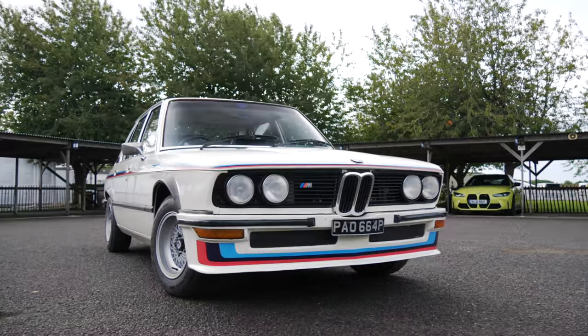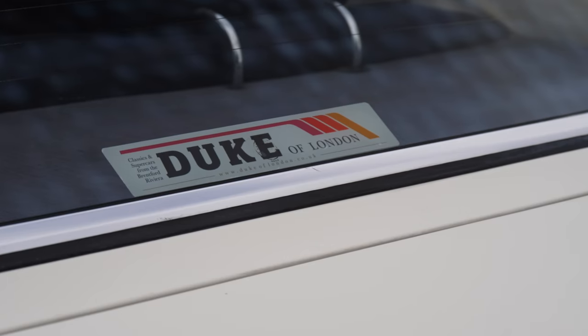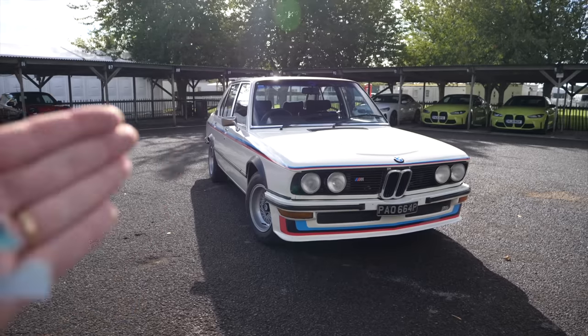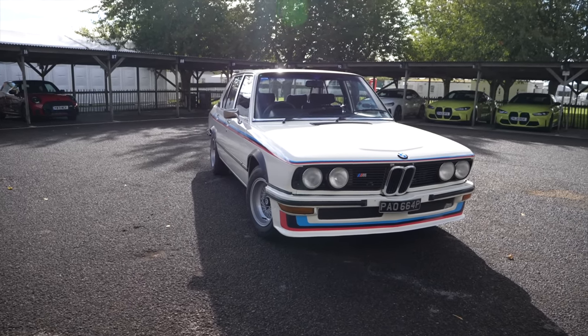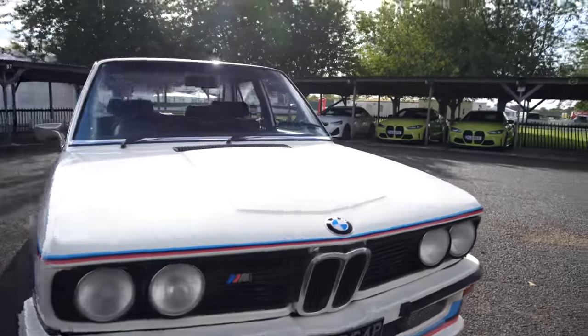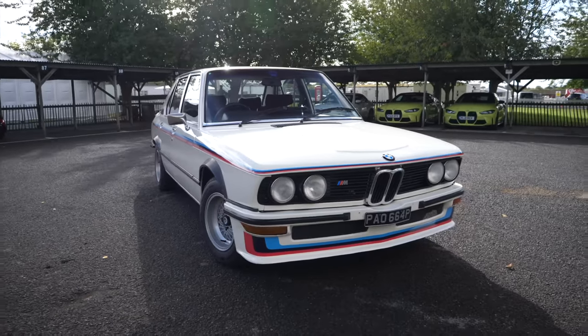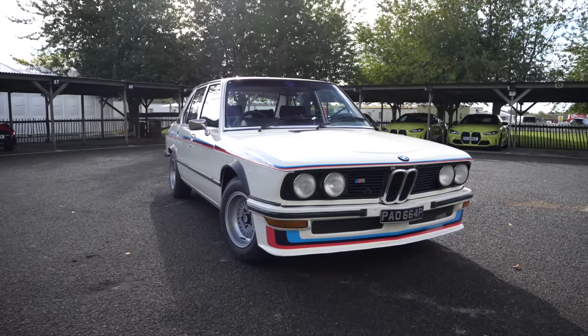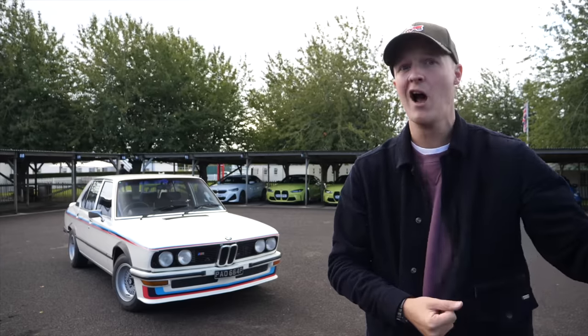What's even more epic about today is the car Merlin's lent me. This is a BMW 530 MLE and whilst you may never have heard of it, it is essentially the first ever BMW M car. You could also look at it as the original M5. So, a quick history lesson to try and explain the importance of that car.